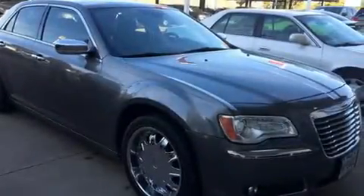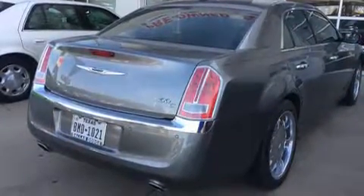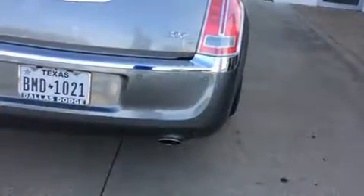Get excited about the 2011 Chrysler 300C. Smooth gear shifts are achieved thanks to the powerful eight-cylinder engine, and for added security, dynamic stability control supplements the drivetrain.